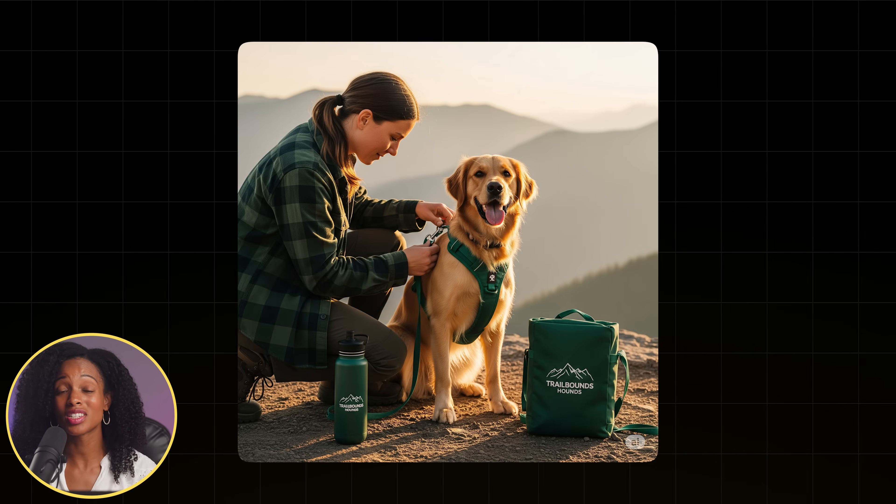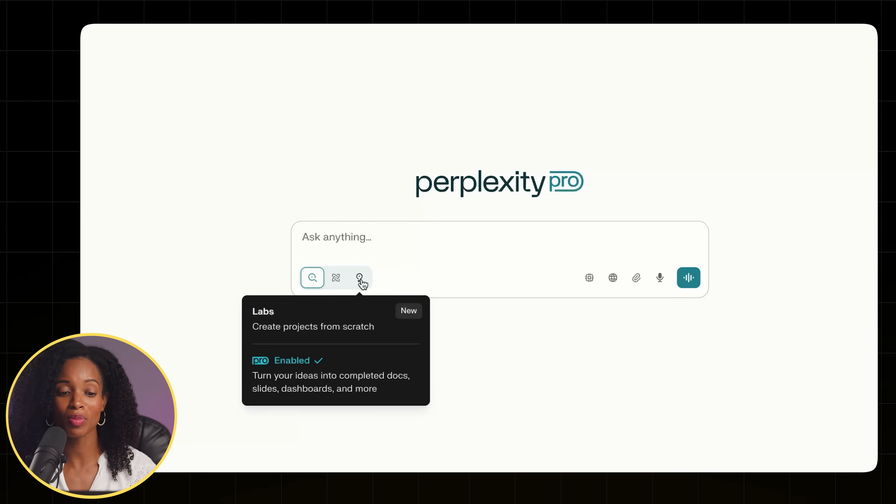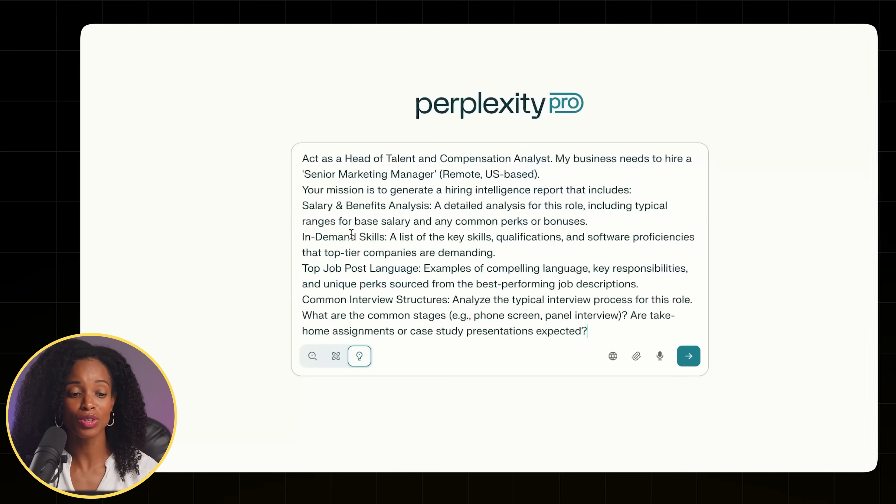Let's say our business Trailbound Hounds needs to hire a senior marketing manager. This is a critical hire, so instead of just finding some template online, we're going to start with real data. Let's head over to the Perplexity homepage and select the light bulb icon to access Labs, and then I'm going to enter this prompt.